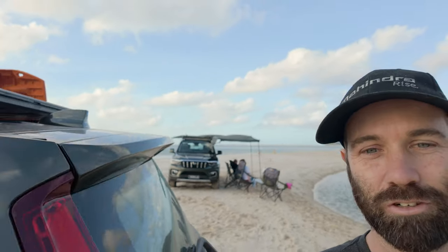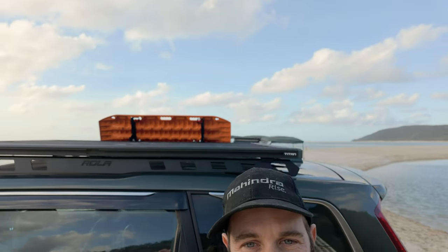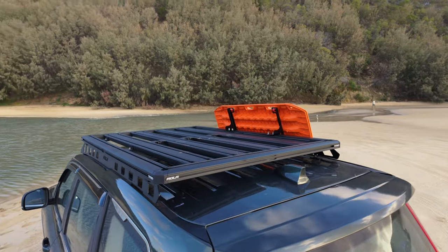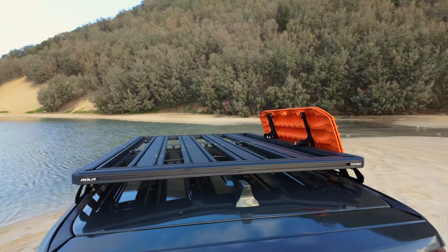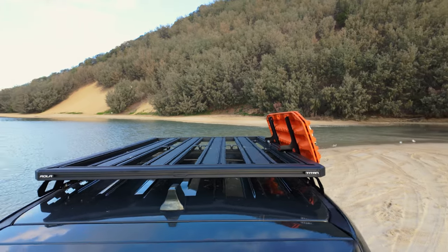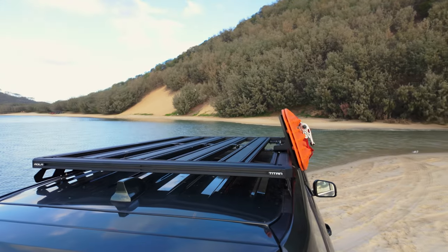They've actually got an accessory on here which they're calling the Titan, which is a roof rack. It looks pretty good actually — it's pretty slimline. The price point, he tells me, is probably going to be a little bit less than the Front Runner one that I've got, so there's a couple of different options there for people.